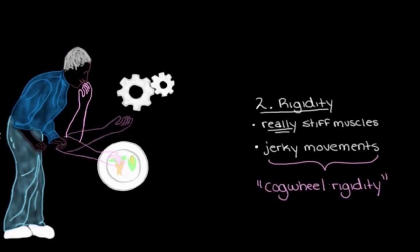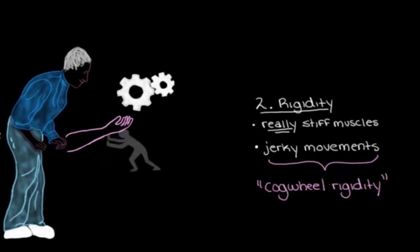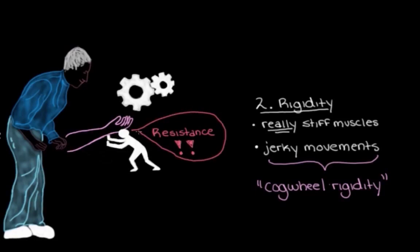Like the cogwheels you would see in a grandfather clock, for example. And this rigidity — this feeling of stiffness that causes these clunky movements — it's not just a feeling for the person with Parkinson's disease. Their arm actually is more rigid. So it's not just something that's in their head.